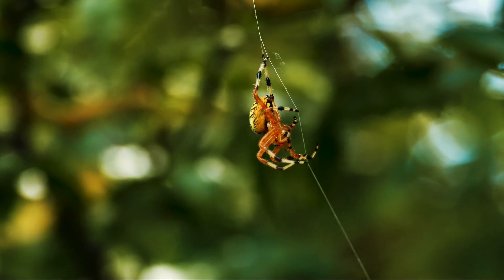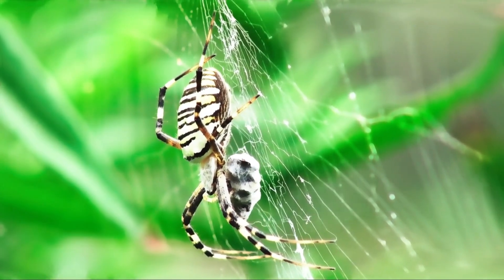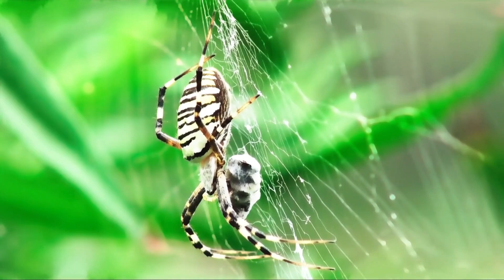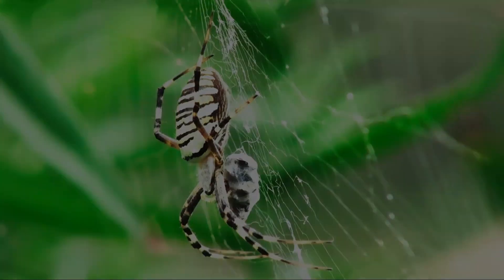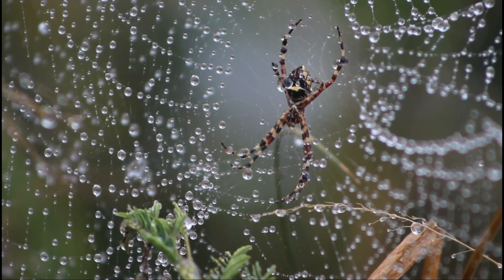The Brazilian wandering spider (Phoneutria spp.), native to South America, is highly aggressive and possesses potent neurotoxic venom. Bites can result in severe pain, muscle paralysis, and in extreme cases, death. These spiders are known for their wandering behavior and are often encountered in homes and gardens.